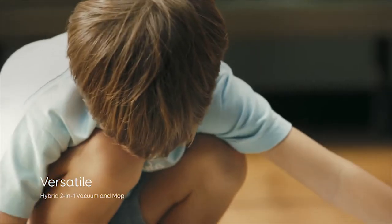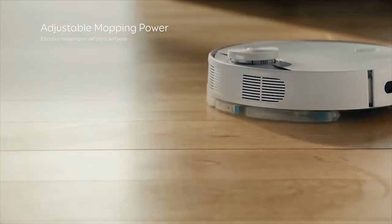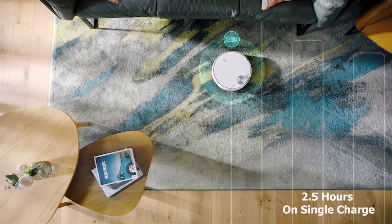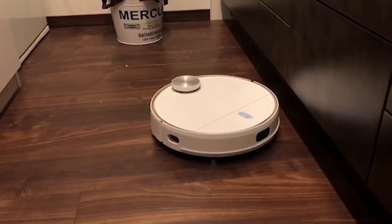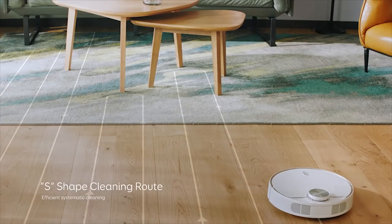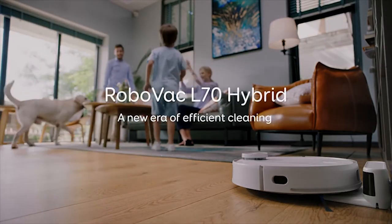The Eufy RoboVac L70 is called hybrid because it can also mop your floor alongside vacuuming. It vacuums multiple surfaces and mops hard floors for a deeper clean that will leave your floor sparkling. It comes with a powerful battery that allows it to operate for up to 2.5 hours on a single charge without stopping, and automatically returns to its charging station when the battery runs low. The Eufy RoboVac L70 Hybrid packs a lot of vacuuming power to keep your home always clean.